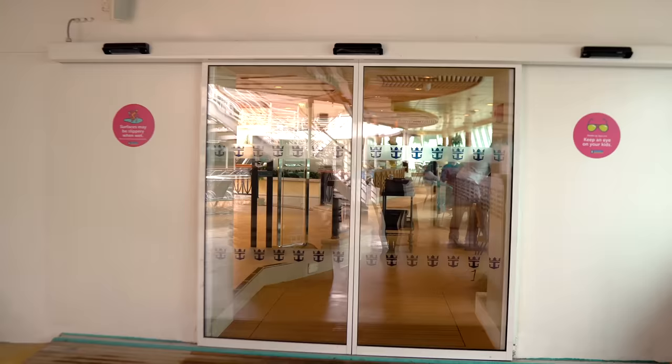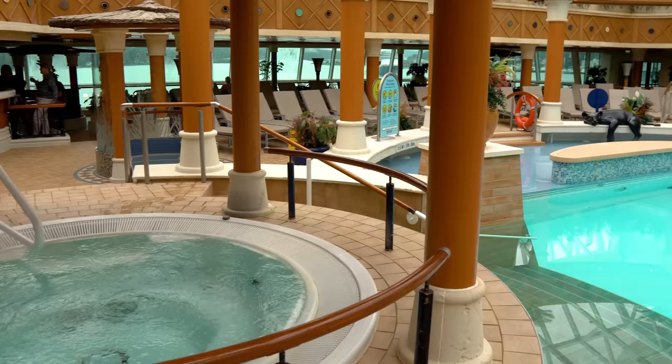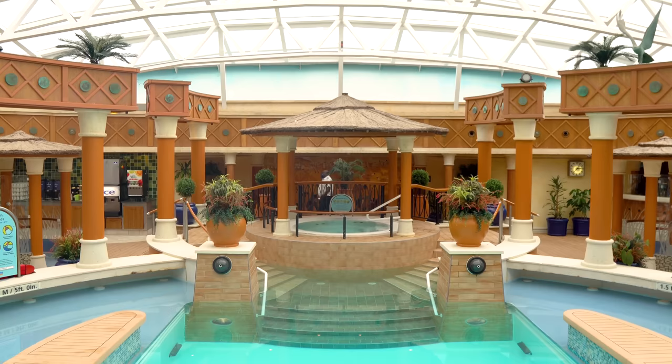Let's head into the solarium, which is the adults-only pool area on Radiance of the Seas. The great thing about the solarium on Radiance is that it is totally enclosed. I'm going to say this is my favorite type of solarium on any Royal Caribbean cruise ship. I like it because it's just the right size and it's got that totally enclosed glass enclosure on top — which is retractable, though in practice I don't think they've opened it in the last decade.